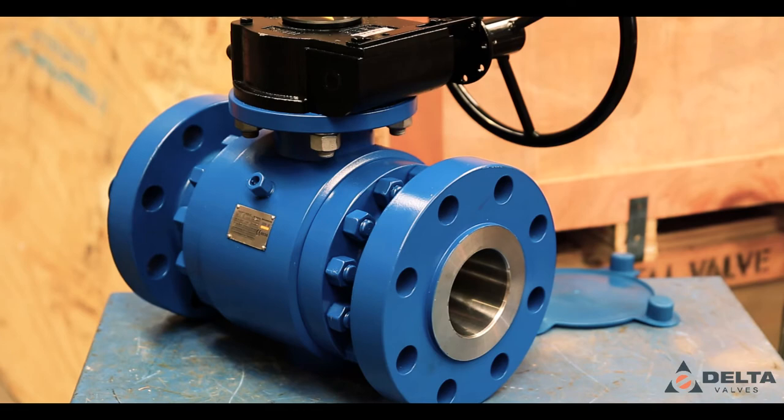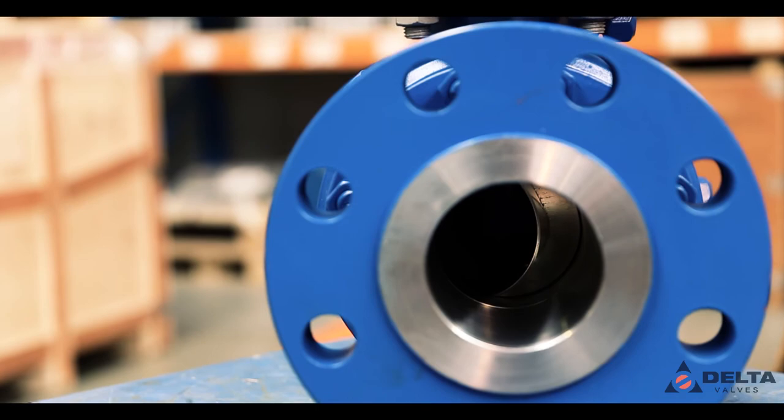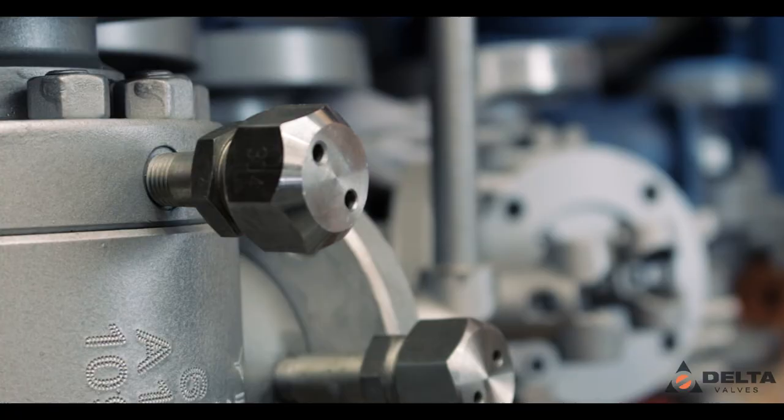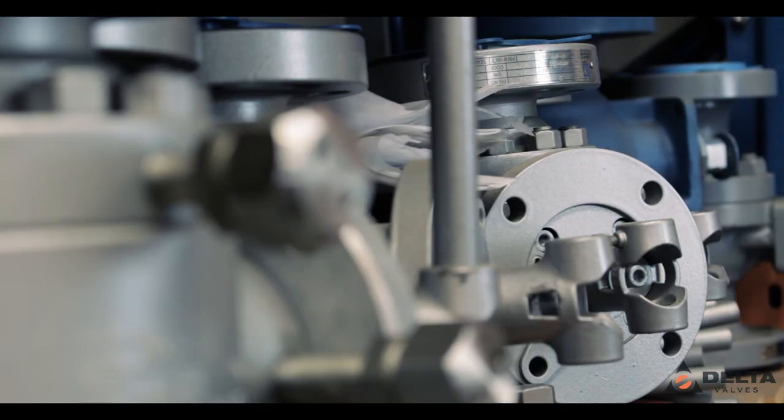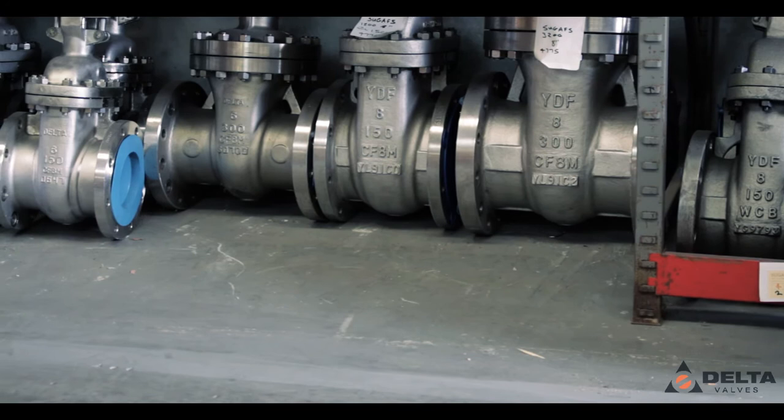We stock ball valves, both floating and trunnion design. For the high-pressure oil and gas sector, we carry a full range of high-spec trunnion design valves. Gate, globe and check valves are also a key part of our supply, standardising on API trim 5 and higher-spec valves to support the geothermal industry.